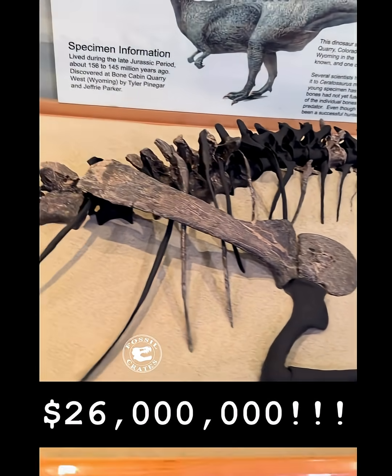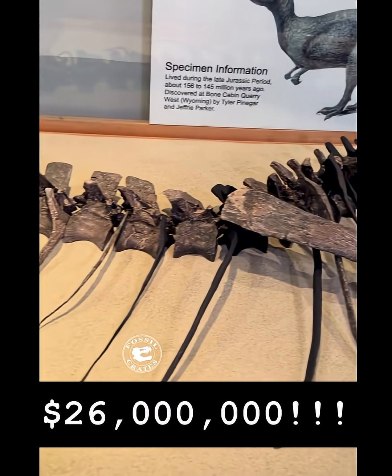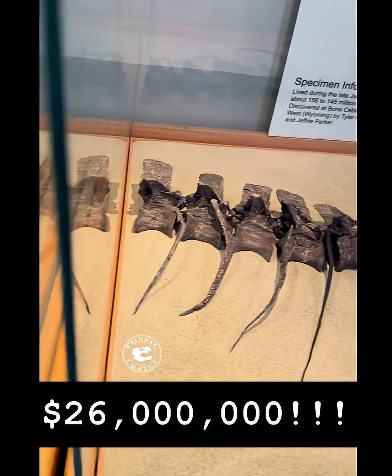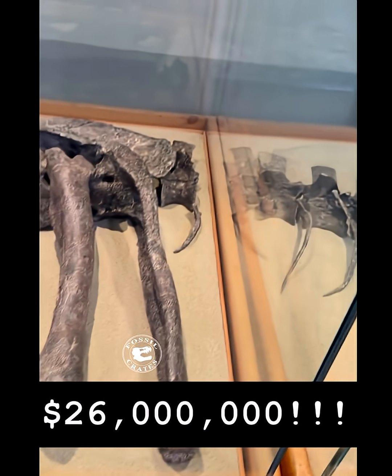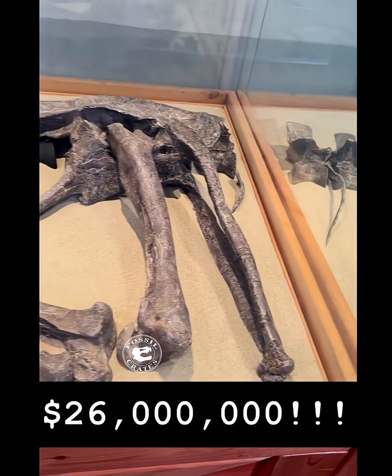It also had a spectacularly preserved shoulder blade — that's the gapped coracoid there — as well as some dorsal and caudal vertebrae. The hind limb is beautifully preserved as well, allowing for not just character variation studies, but some biomechanical analyses, I'm sure.